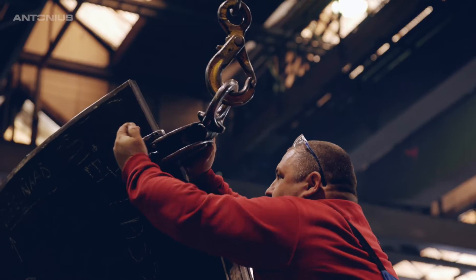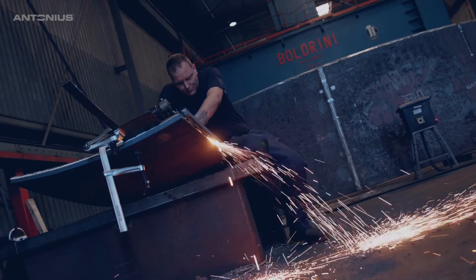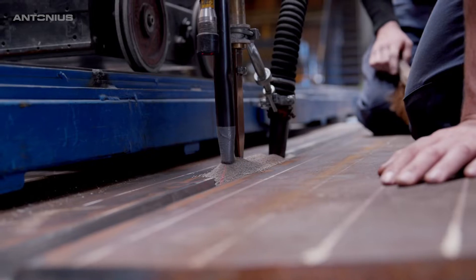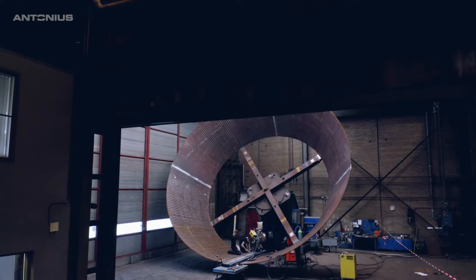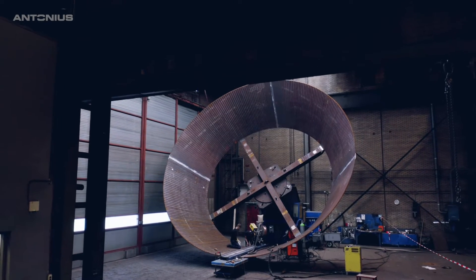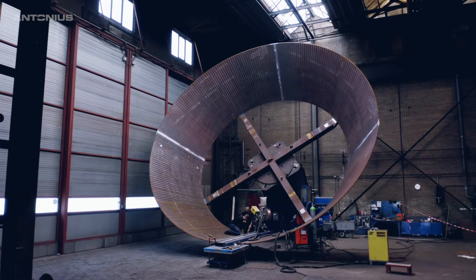In creating a practical manufacturing process for the end product, a test assembly is crucial. Multiple welding methods are being applied to ensure the best result. And even if dimensions are huge, every millimetre counts.